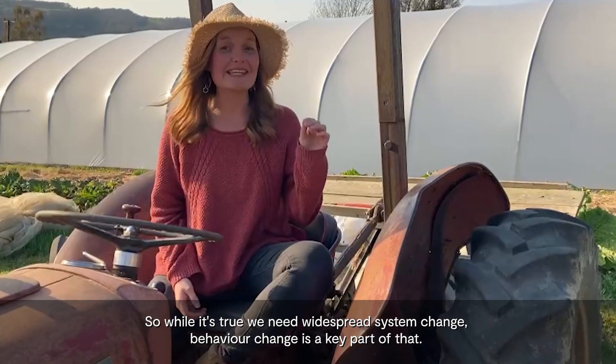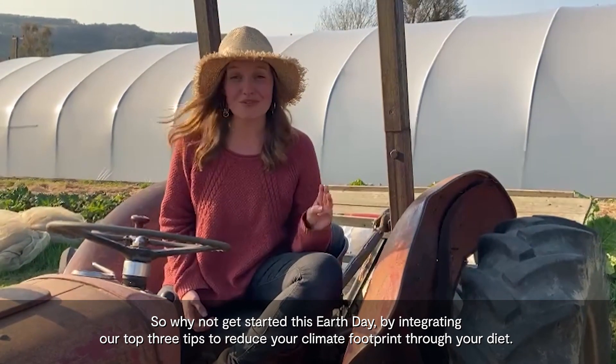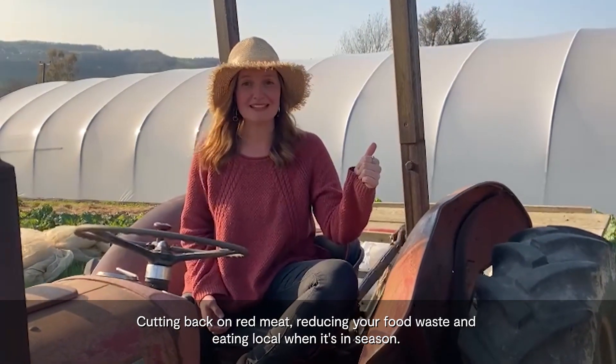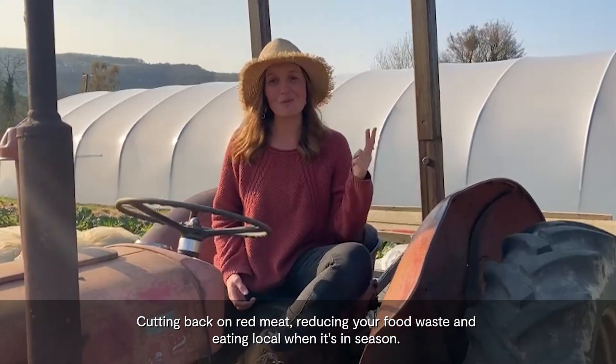While it's true that we need widespread system change, behaviour change is a key part of that. So why not get started this Earth Day by integrating our top three tips to reduce your climate footprint through your diet: cutting back on red meat, reducing your food waste, and eating local when it's in season.